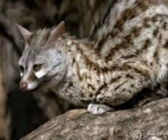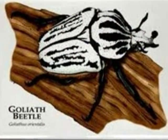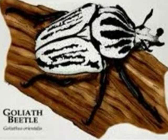Genets are Goliath Beetle predators. Goliath Beetles have sharp claws to help them climb trees.